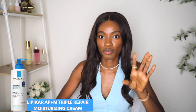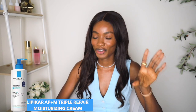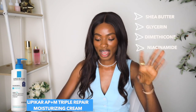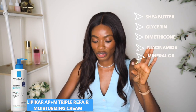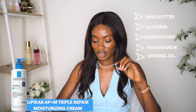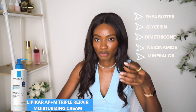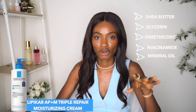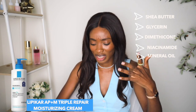Let's talk about these Lorish Per Se products. The first one is the Limpica Triple Repair Moisturizing Cream. Going straight to the first few ingredients because that's what we do — we break down the ingredients. I see it has shea butter, glycerin — love that already — dimethicone, niacinamide, mineral oils, and then lower down the ingredient list it has microcrystalline wax, paraffin wax, and dimethiconol, which is an alcohol-based silicone.